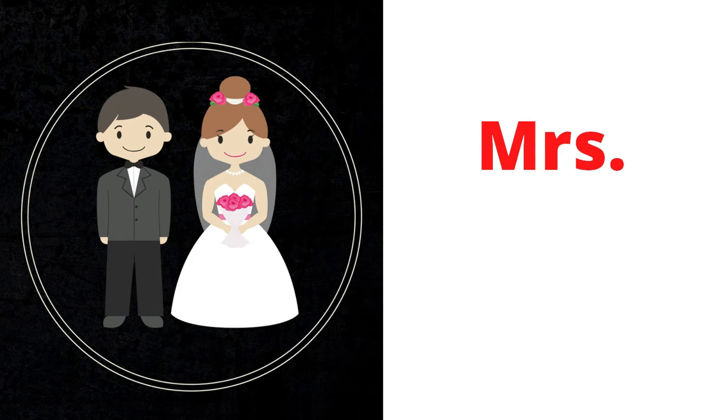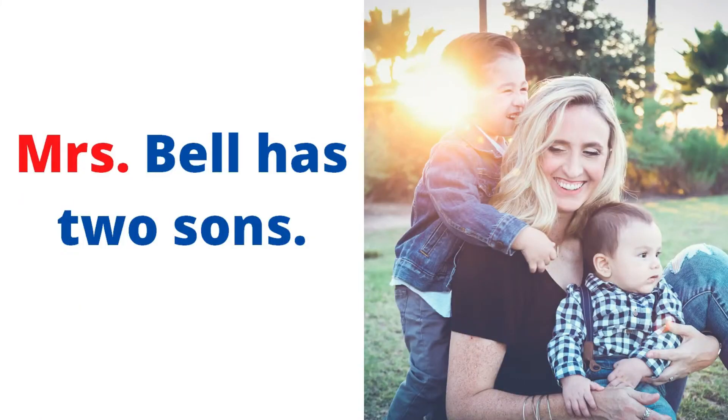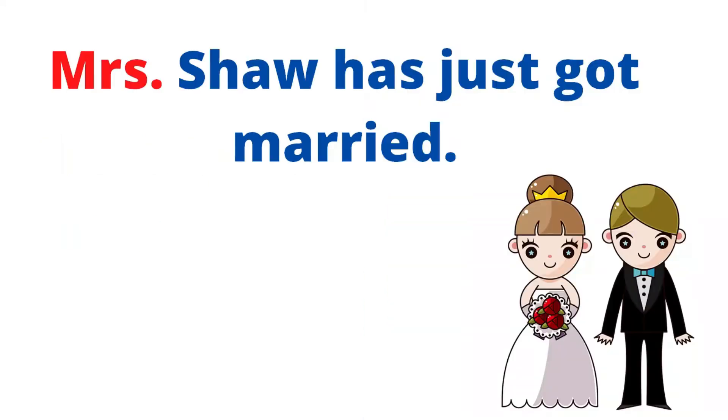Number two: Mrs. Mrs. refers to married women. Examples: Mrs. Bell has two sons. Mrs. Shaw has just got married.